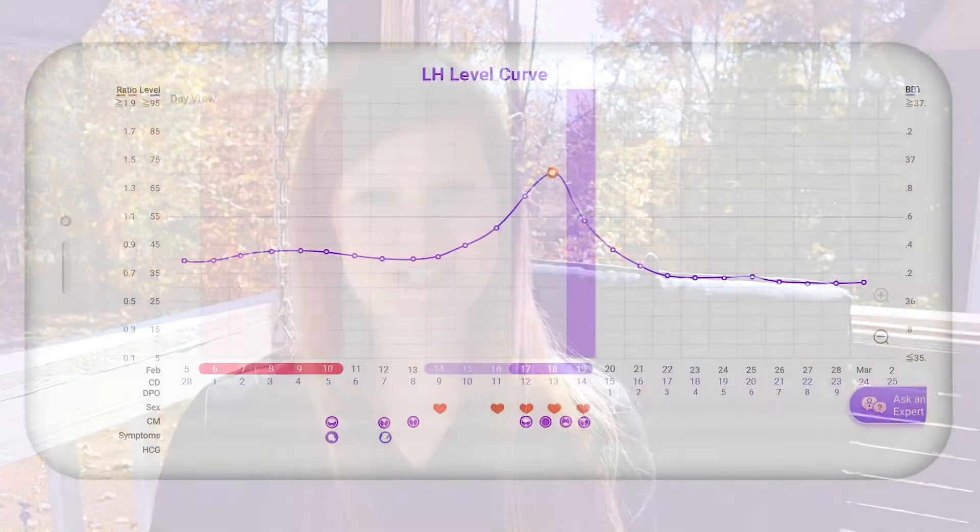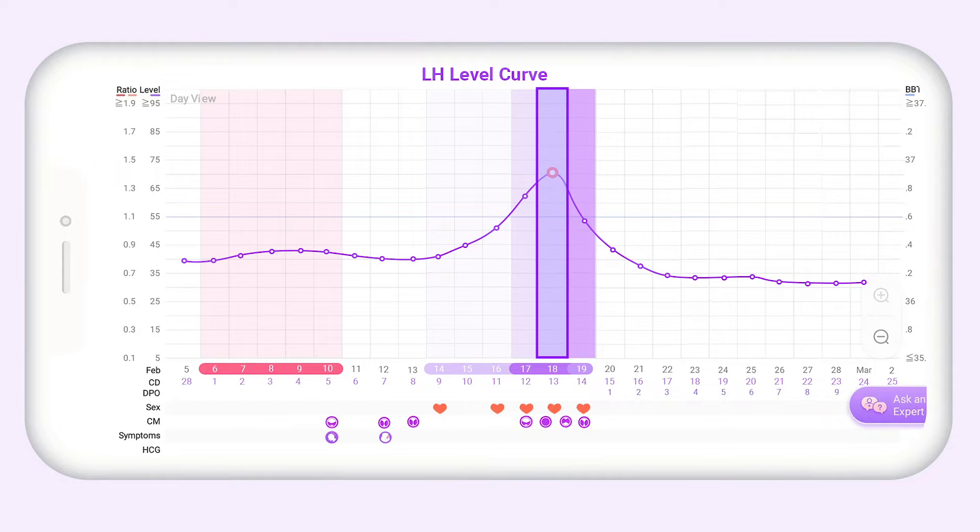The two best days to have intercourse during your fertile window is the day before ovulation — that day you get that LH peak, the highest level of luteinizing hormone — and ovulation day. Testing is very helpful because it helps you pinpoint when you may ovulate. These tests are actually 99% effective at detecting your fertile window, so that definitely maximizes that chance of pregnancy.